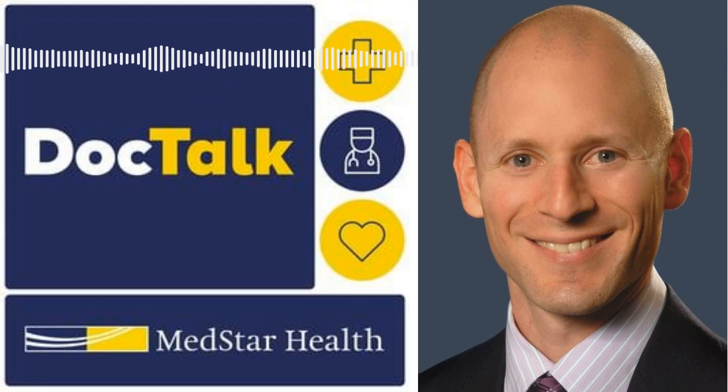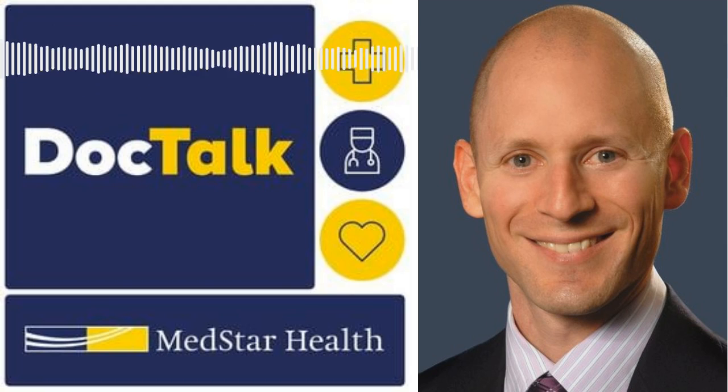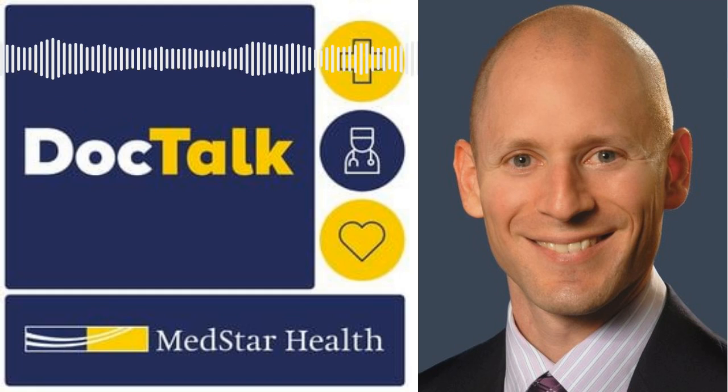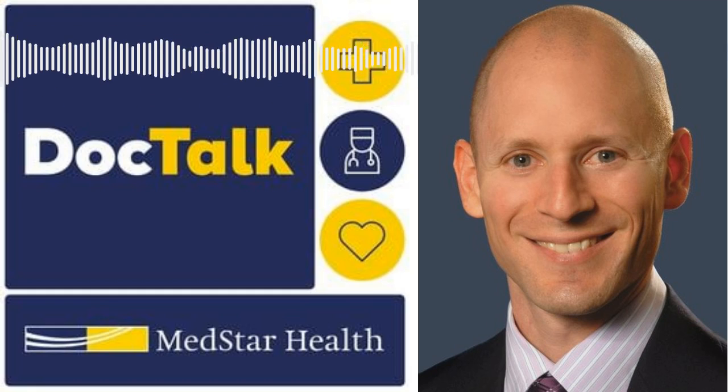Nearly half of all functions of the hand require the ability to touch the thumb to each of the four fingers. This may not surprise you, but it surprised me that thumb arthritis was one of the most Googled search terms on the hand center's website. It's probably one of the most common things treated by hand surgeons, behind carpal tunnel and trigger finger. Patients almost always point to the base of the thumb, saying they have pain with everyday activities — specifically twisting and turning, like opening a jar, twisting caps off bottles, and doorknobs. It's an unremitting, slowly progressive pain that worsens over time and ultimately affects their quality of life and activities of daily living.